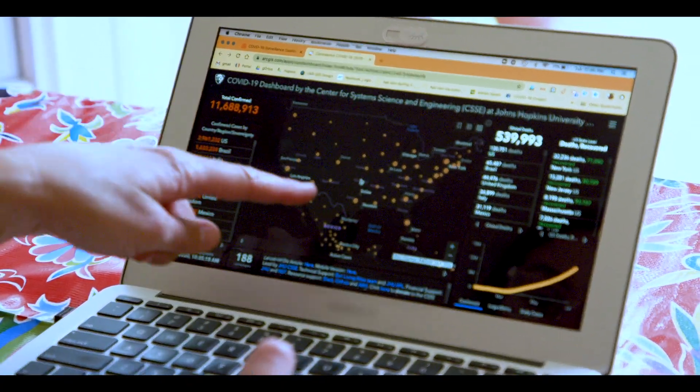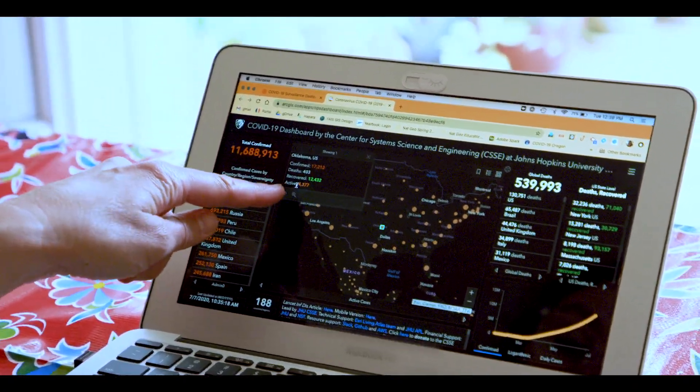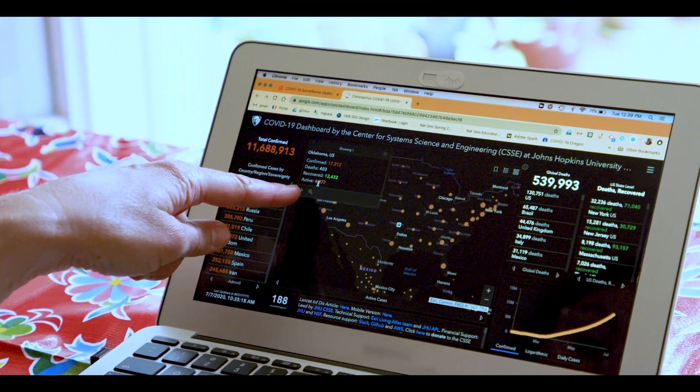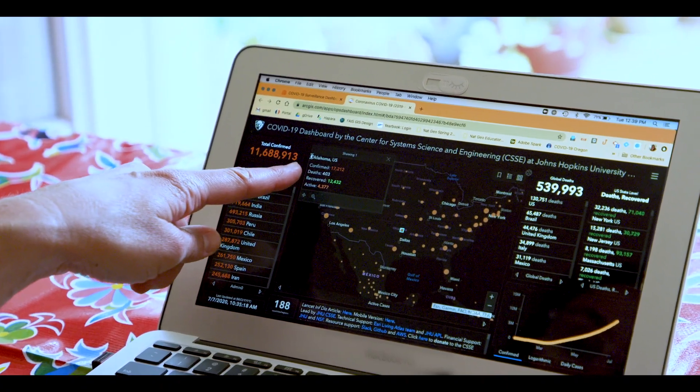For example, some people might think this little dot is where there's a city in Oklahoma, but it isn't. If I click on it, it just shows that there are only 4,377 active cases in the entire state of Oklahoma. So that's just one example of what I see when I look at a map like this. Here's how this is going to work: click the links here and complete the activities. They'll guide you through interacting with a GIS like the one I just showed you, and you'll use your own observations to notice what you notice and analyze what's going on. Then meet me back here for the next episode.